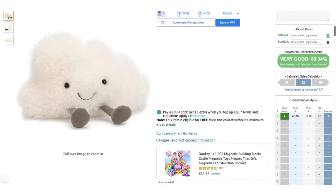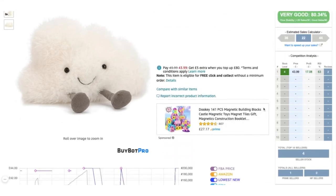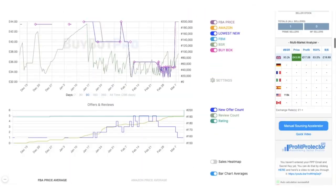Next I shoot straight down and check the estimated sales, which is fantastic. I don't go into too much detail worrying about this, but it's a good quick check. The next thing I'm doing is looking at the competition analysis, and as you can see there's only one other seller here - that is absolutely 100% fantastic, and I can see why the confidence score is so high.